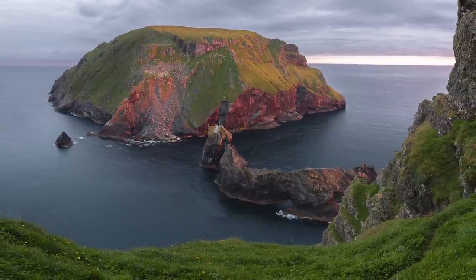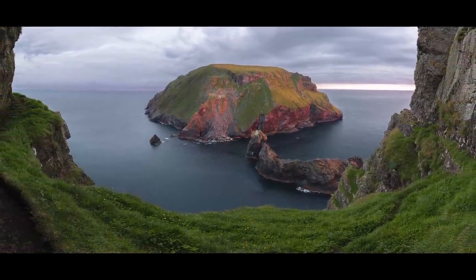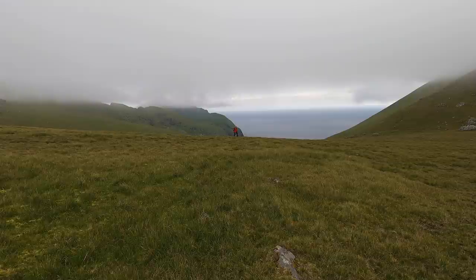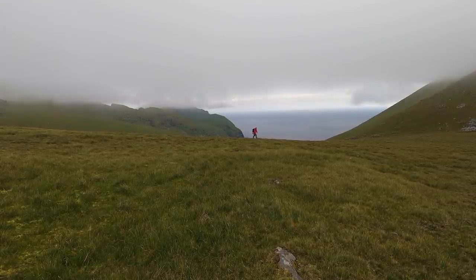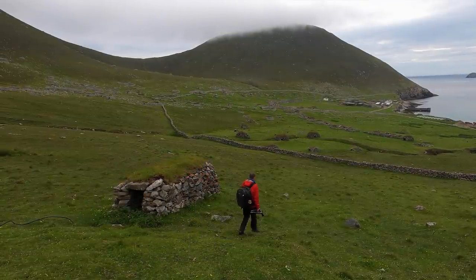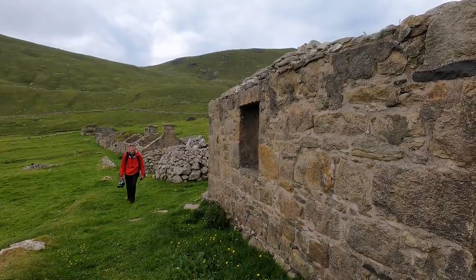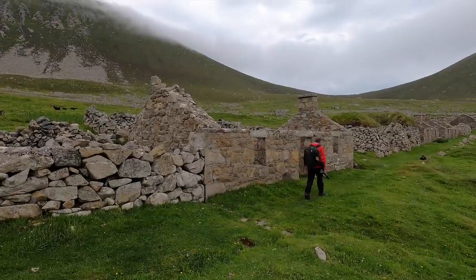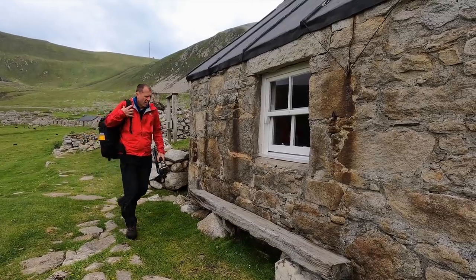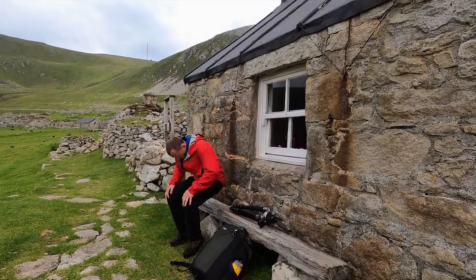Despite my best efforts, the shot eluded me again, although this was closer than I've ever got before. The sky was good but the light wasn't as intense as I ideally want it, so this shot will remain on my board of ambition for at least another year. It's far from a wasted journey though — I set off knowing that the odds are always against me, so there's no sense of disappointment or failure. This is all about enjoying an adventure to a very special place which only a handful of people each year make it to. Getting the shot, whenever that happens, will simply be a well-deserved bonus.